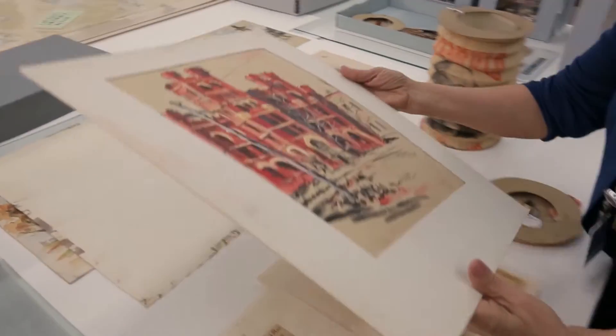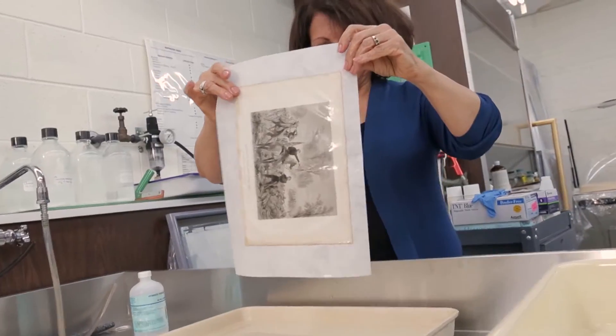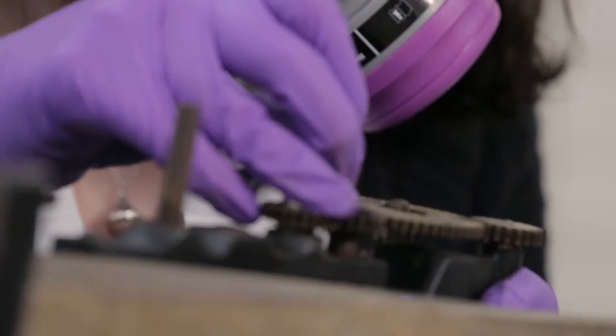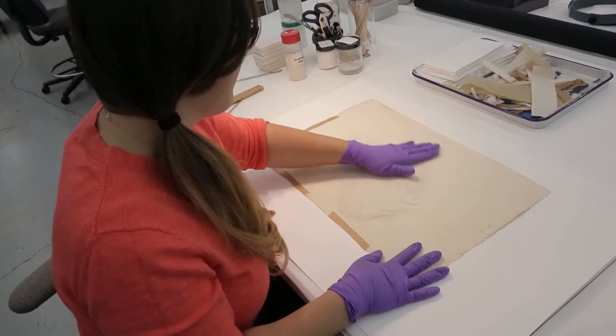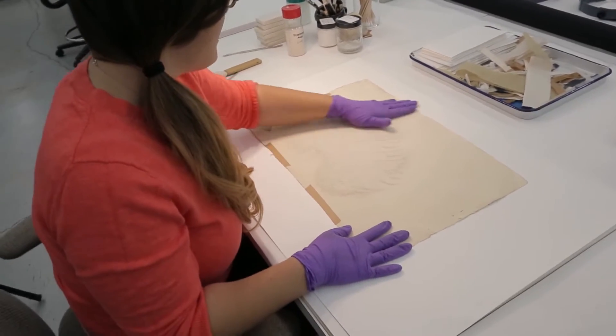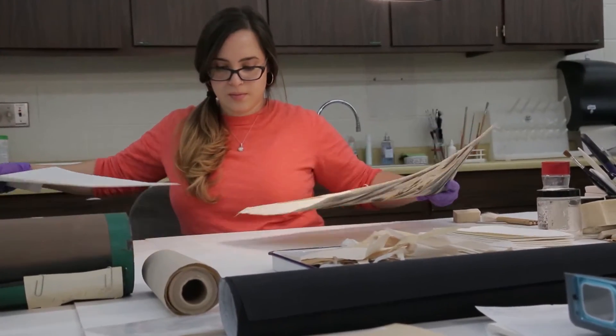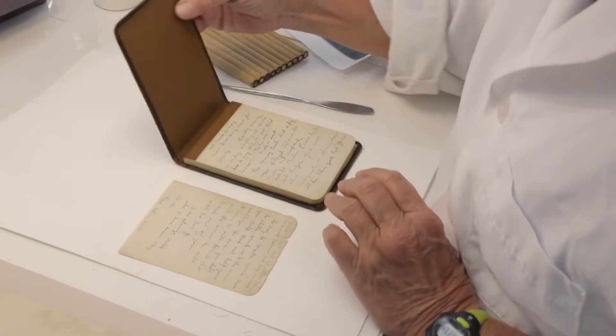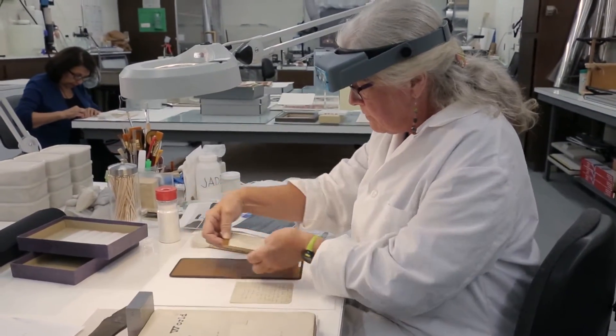With new artifacts coming in all the time, there's a revolving door of work to be done. Mary says a lot of the conservators started out as artists or craftspeople, but they are also historians and chemists. They study what things are made of and how they degrade, and they aim to slow that process.